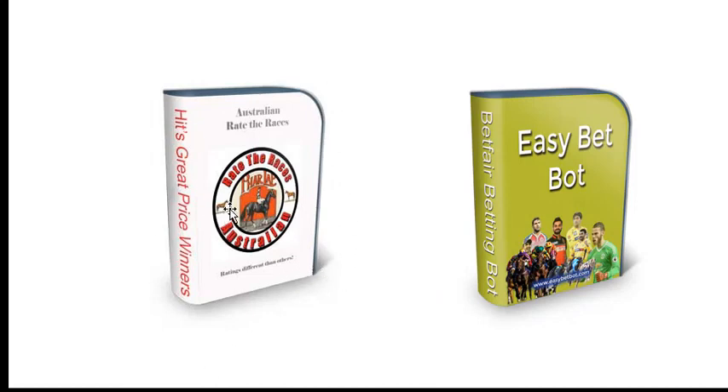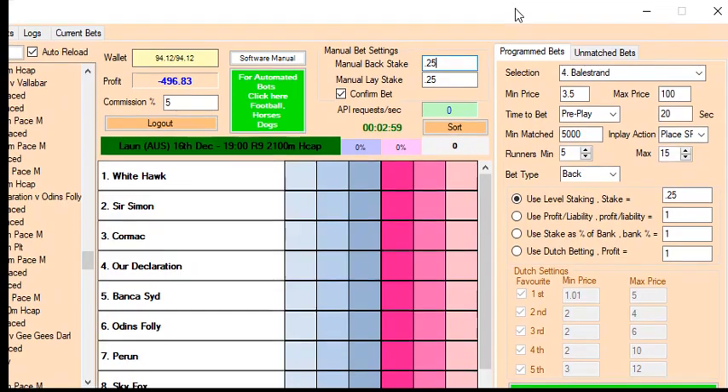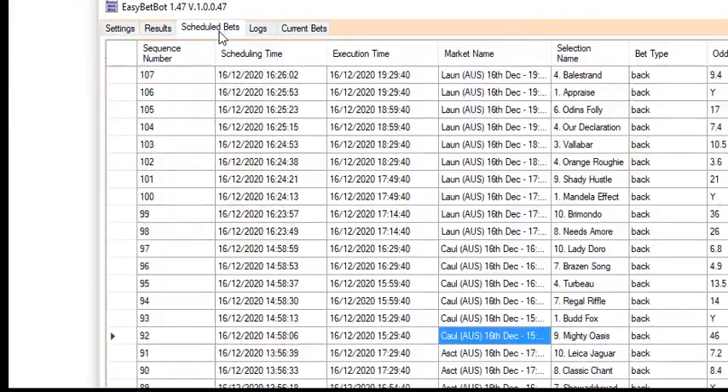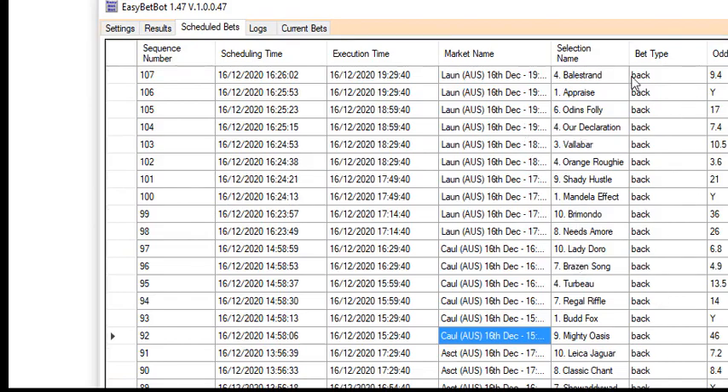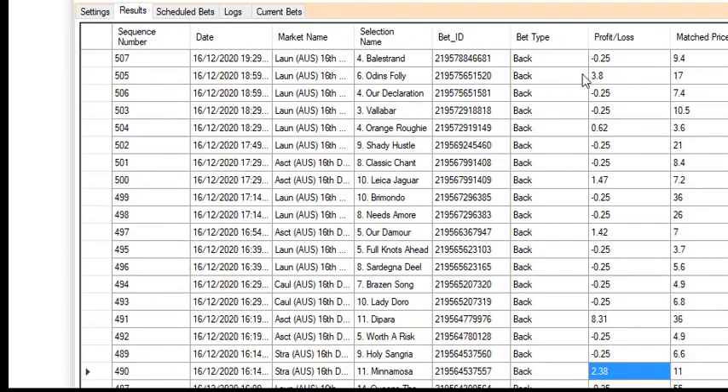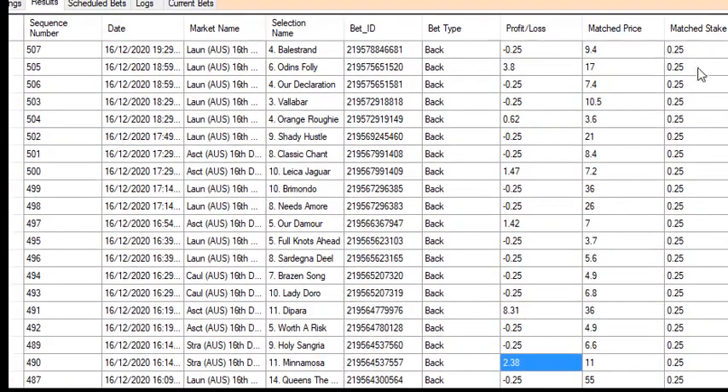So that's the ratings that we use, and EasyBetBot is the software I use to put the bets on. I can just load them into the software and program them. I've only bet 25 cents today because I was just testing it. But the good thing with EasyBetBot is you can bet small while you're trying out a strategy that you want to use.